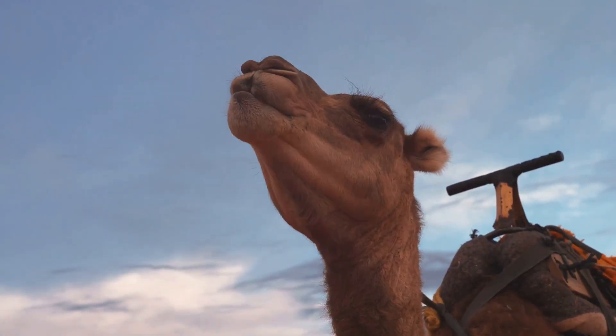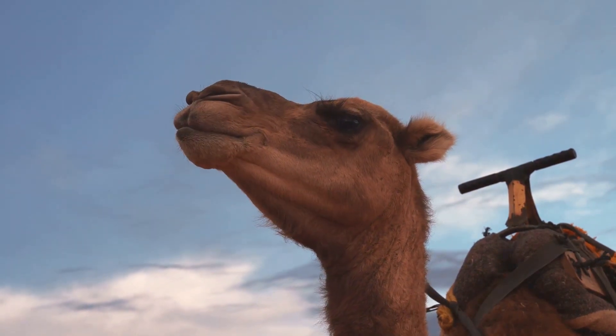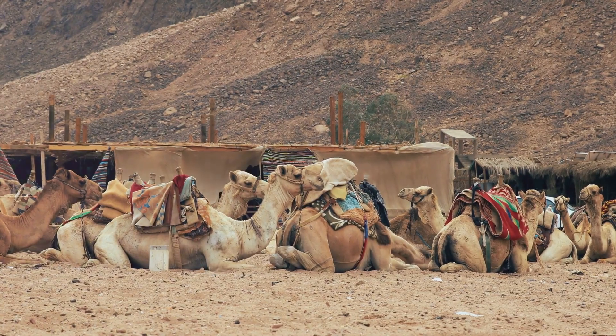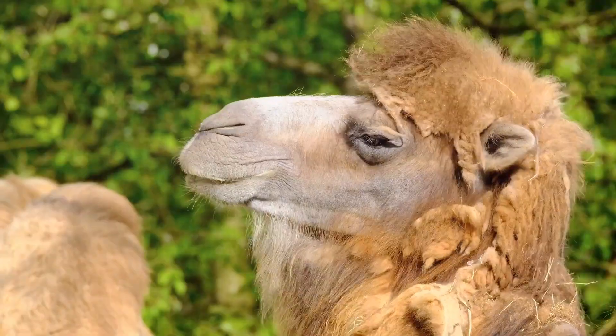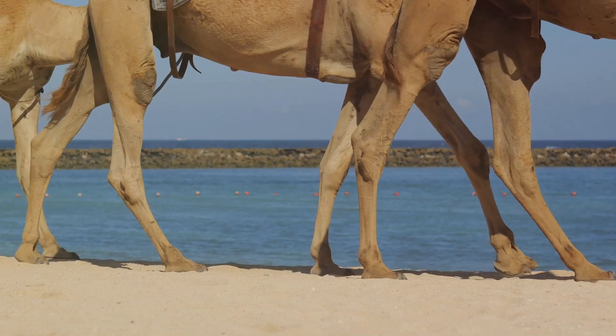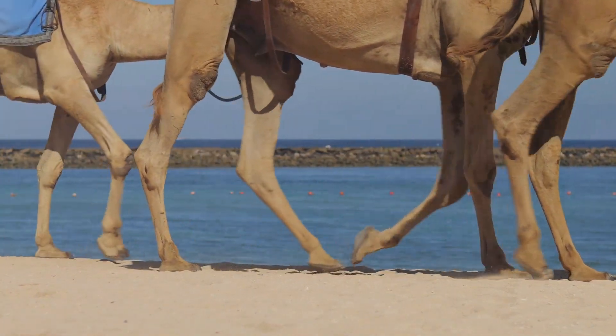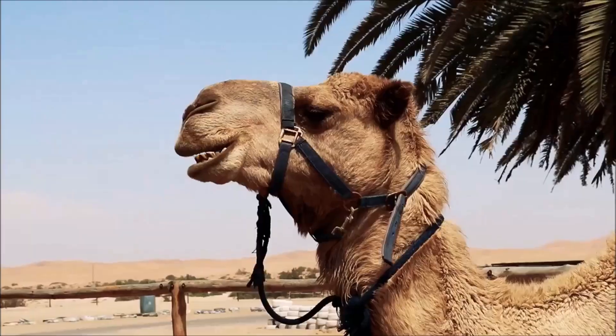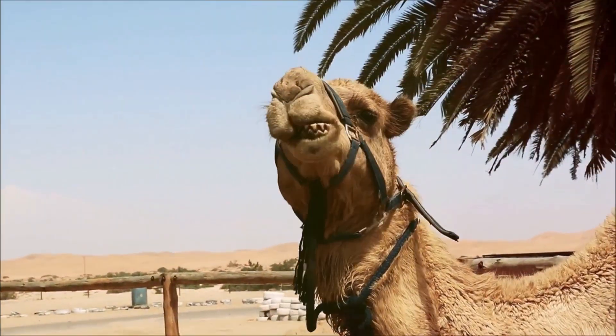Now, let's turn our attention to the camel's most distinctive feature — its hump. Many people are under the impression that camels store water in their humps. However, this is a myth. The hump, in fact, stores fat, which can be converted into energy and water when resources are scarce.